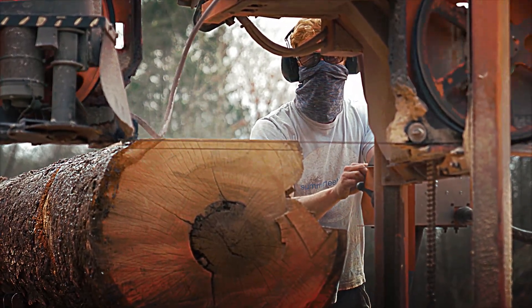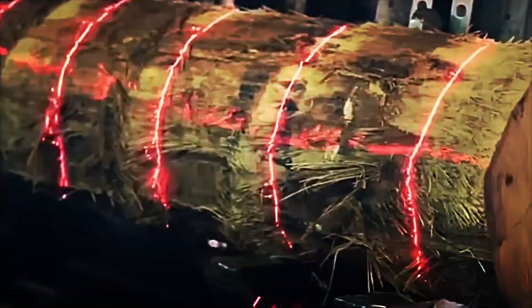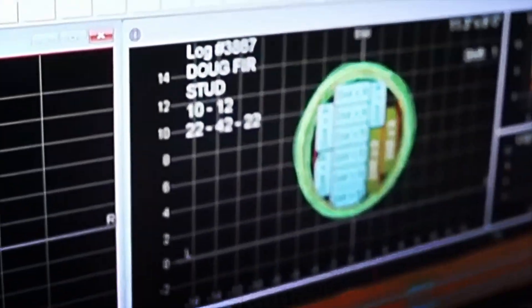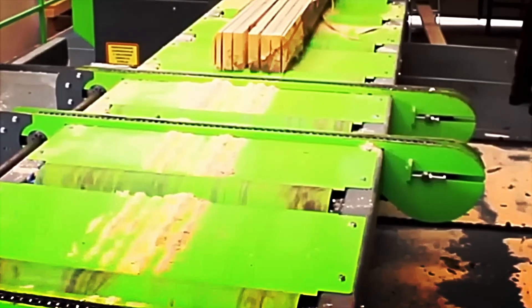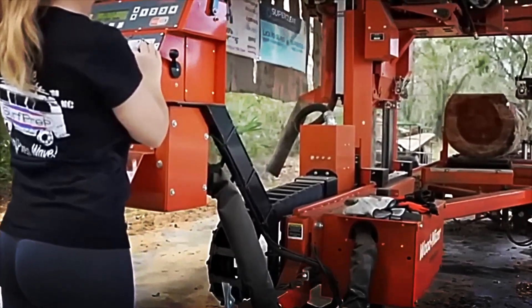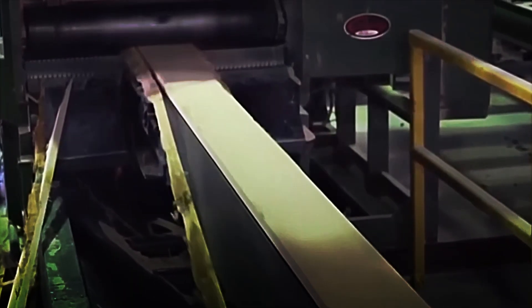Once the log is ready, it's placed on a conveyor belt where a laser scanner travels its entire length. The beams capture every detail – diameter, deviations, curves and significant knots. Using this information, software creates a three-dimensional model and evaluates different cutting patterns, determining in just a few seconds the most efficient way to obtain the maximum amount of usable wood while maintaining quality. With this design complete, the log is moved to a high-powered band saw. There are two main cutting methods: the common parallel cut, which yields a larger volume but can produce boards more prone to warping, or the quarter cut, which first divides the log into four sections to obtain a more stable and uniform grain.